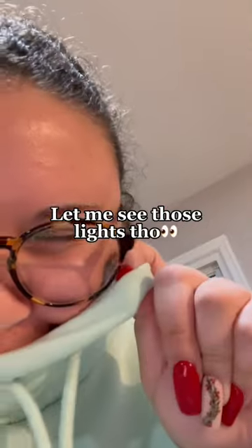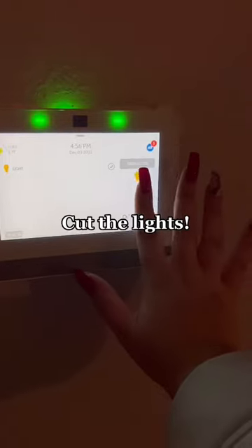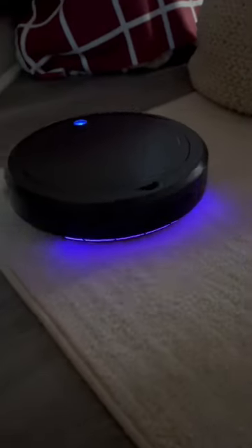It's supposed to be LED color changing, so I cut the lights real quick. For $25, it changes colors and it does the job. Sold. Here's my wallet, Five Below — you won this time.